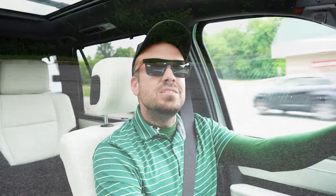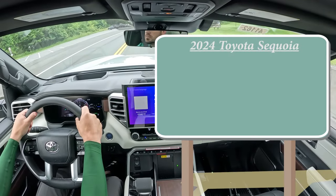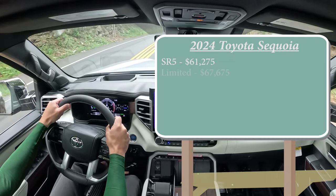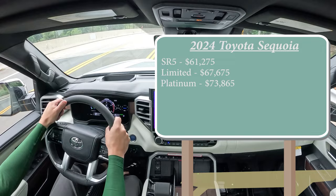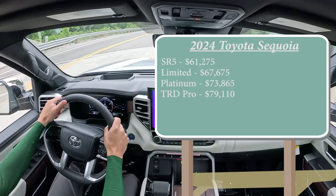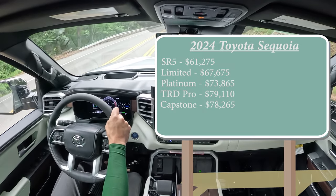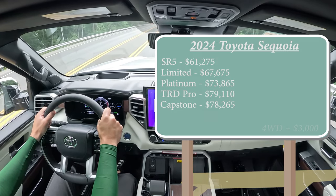Let's start with pricing. There are several different trim levels for the 2024 Sequoia: the SR5 starting at $61,275; Limited for $67,675; Platinum for $73,865; TRD Pro starting at $79,110; and the Capstone — the one we're in today — starting at $78,265. That was all pricing for rear-wheel drive, with the exception of the TRD Pro which comes standard with four-wheel drive. Adding four-wheel drive to any other trim level is simply $3,000 more.